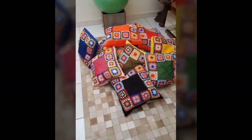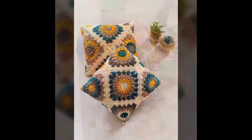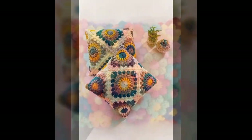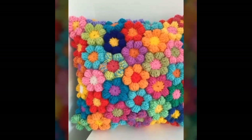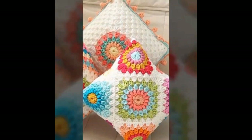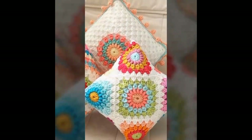Beyond their aesthetic appeal, crochet cushions offer practical benefits as well. The tightly woven crochet fabric provides a soft and comfortable surface to lean against, making them perfect for creating a cozy and inviting atmosphere in your living room or bedroom. The thickness also provides ample support.